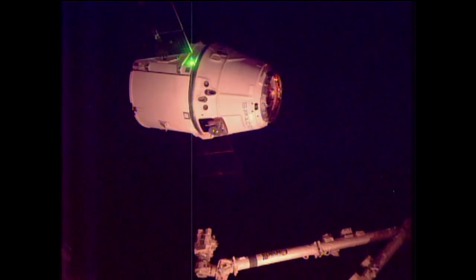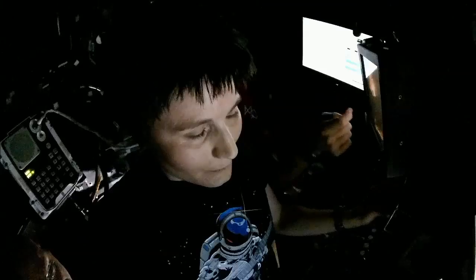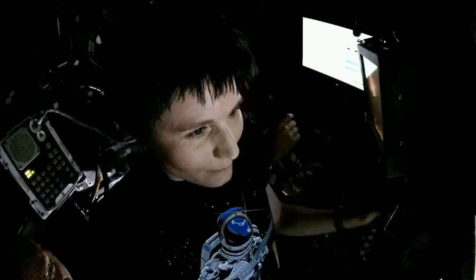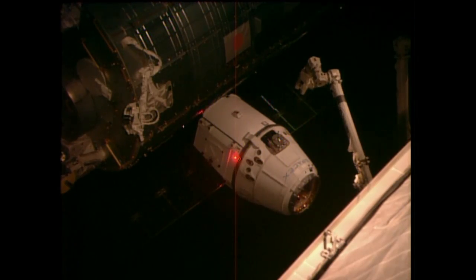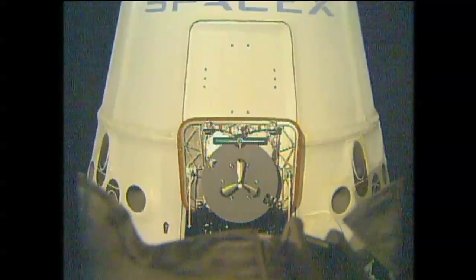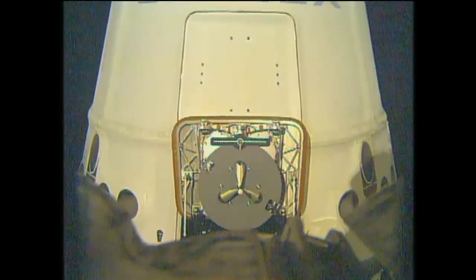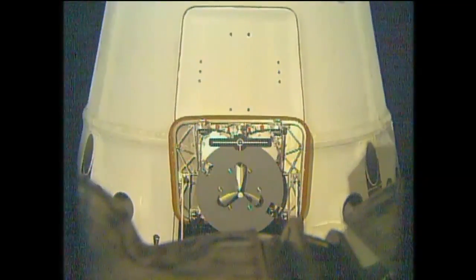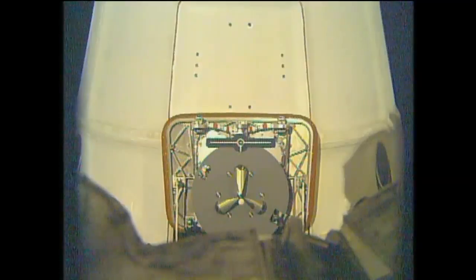Canada Arm 2 closing in on the grapple fixture on the SpaceX Dragon vehicle, under five meters away at this point. ESA astronaut Samantha Cristoforetti at the controls. Under four meters. Under two meters, Cristoforetti continuing to close in on capture with Dragon.